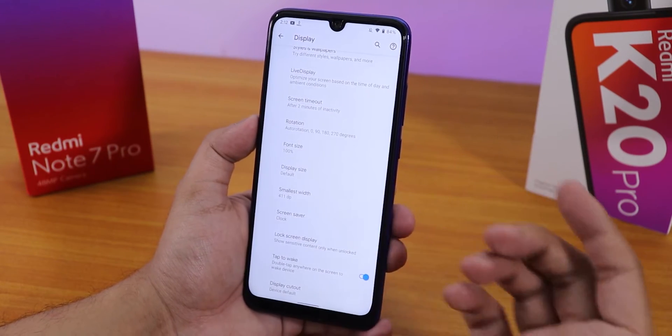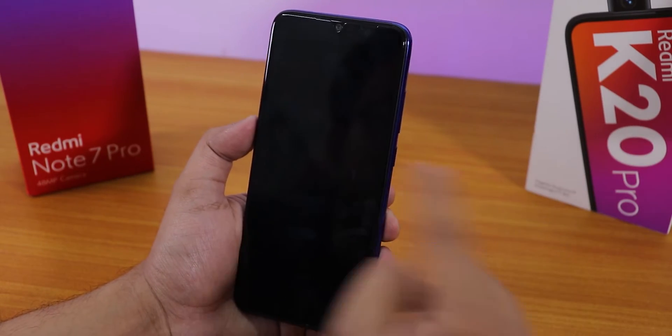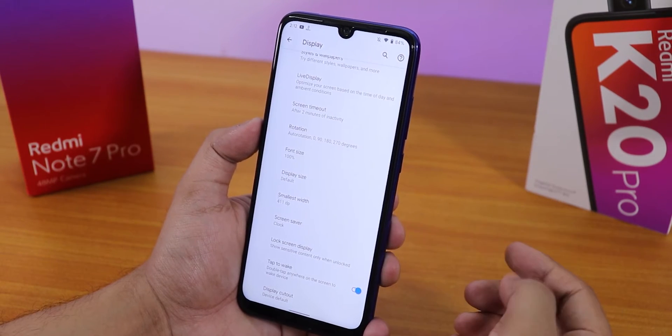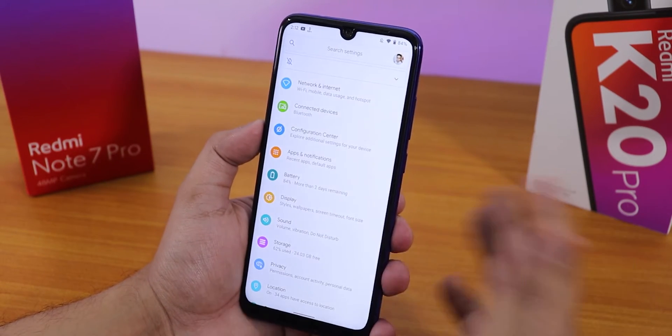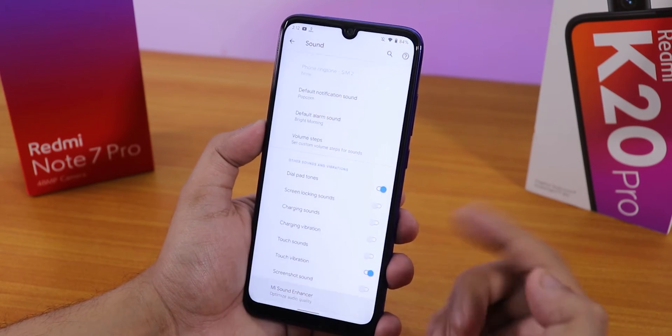I have face unlock set up. Let me show you how quick it unlocks — it's really quick and pretty stable in terms of face unlock speed.